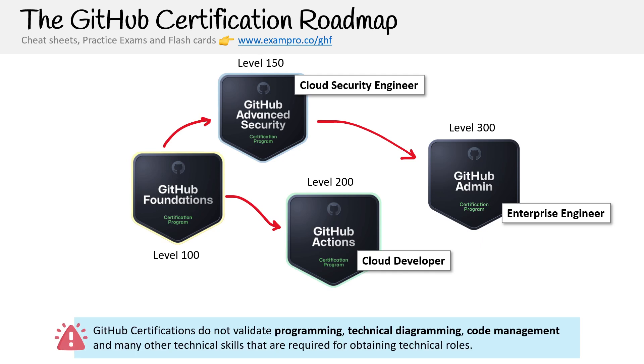GitHub certifications do not validate programming, technical diagramming, code management, or other technical skills required for obtaining technical roles. Just understand the limitations of these certifications — they are useful for learning, but they stop at a certain place.